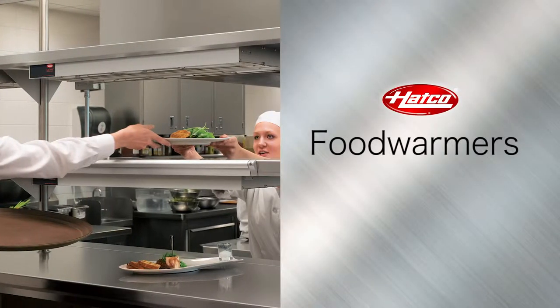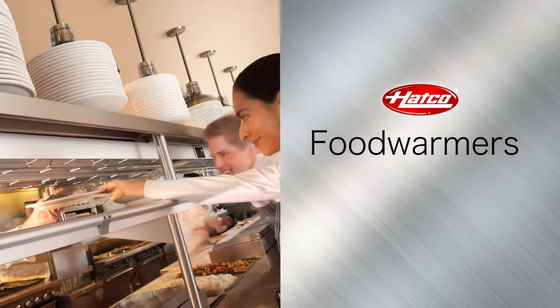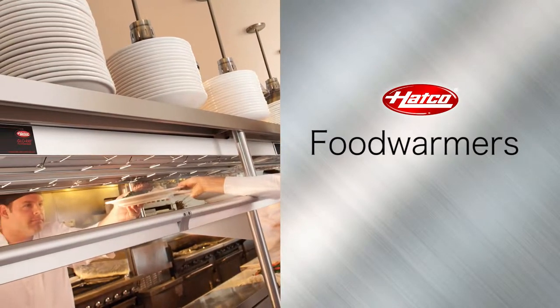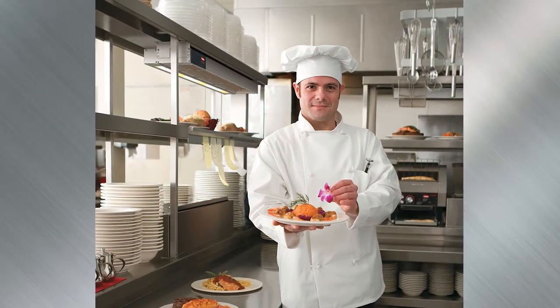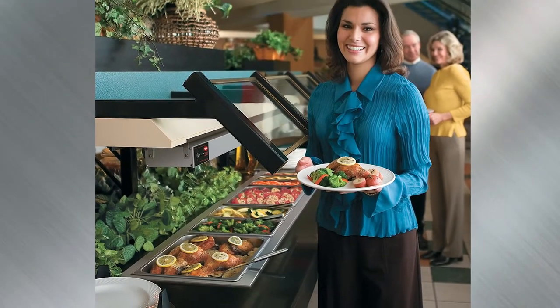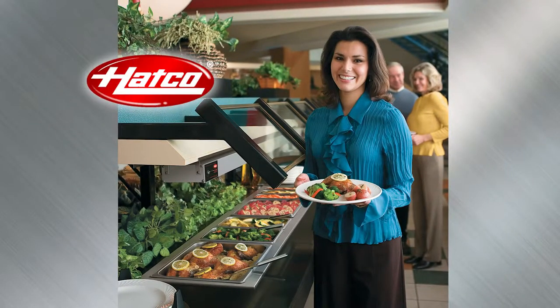HATCO's overhead food warmers are uniquely constructed to optimize food holding, keeping foods at peak serving temperatures without overcooking. Compare the quality, flexibility, and dependability and you'll see why more food service professionals choose the leading food warmer brand, HATCO.